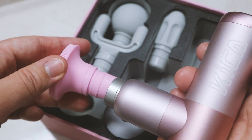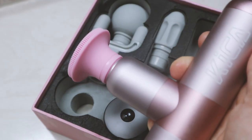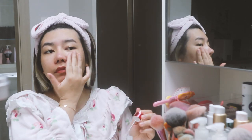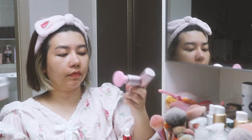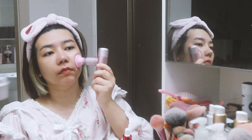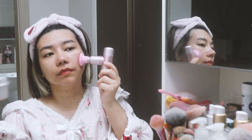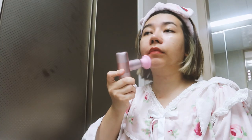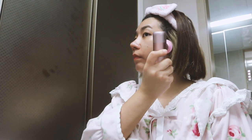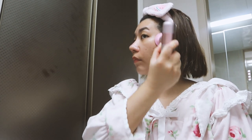It also has four adjustable speed levels for different massage needs. For tonight, I'll be using the brush head to massage my face. Did you know that in as little as five minutes a day, massaging the face and neck will help give your skin a healthy glow and toned appearance? It also helps to reduce fine lines and wrinkles, so go ahead and give yourself a little time to massage your face and neck.